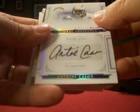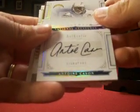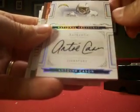On to our hits, we've got an Antoine Kaysen — I think it's Kaysen — rookie auto for the Chargers, and that is numbered 76 out of 99.